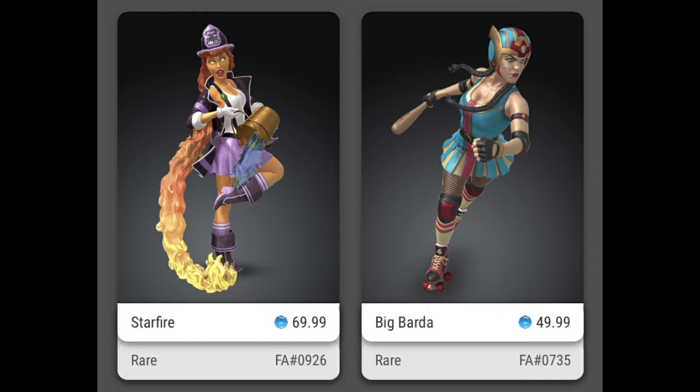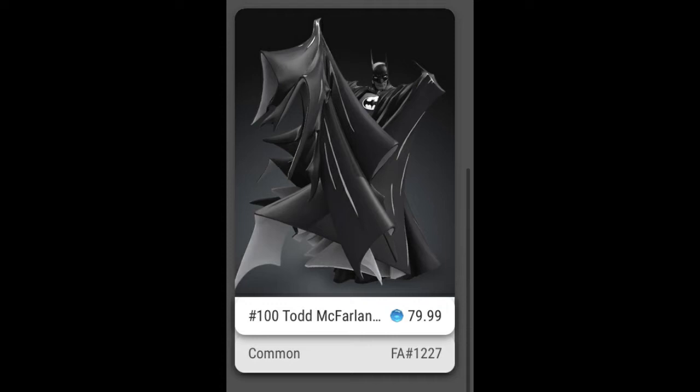Big Barda — there's only a thousand of each, and Big Barda was the first fully colored piece. I think that's going to be a huge reason that both these pieces are going to be big. I only got one of each though, but happy about them for sure.